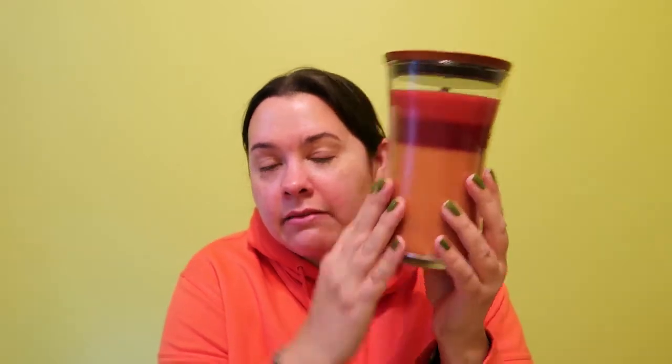One of the candles I really liked in-store wasn't applicable for the coupon because it's a WoodWick. Anyway, the first candle I want to share is this WoodWick trilogy — a 21.5 ounce candle. It's called the Autumn Harvest and it has three different scents: apple basket, spiced blackberry, and pumpkin butter.